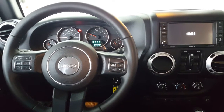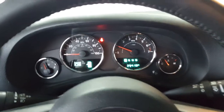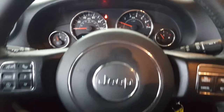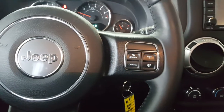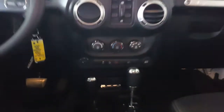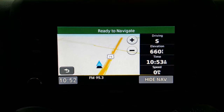It has the Uconnect system with an eight-speaker audio system. It's got about 30,000 miles on it, roughly. Controls for the voice-activated system right on the steering wheel. It is a touchscreen with an app.